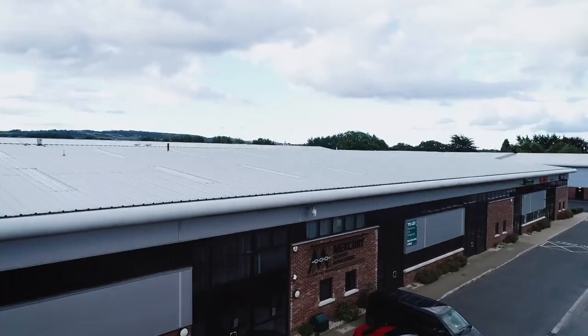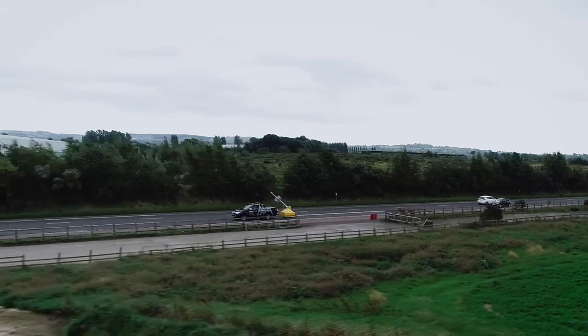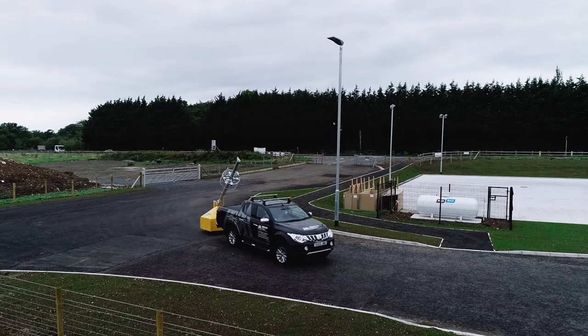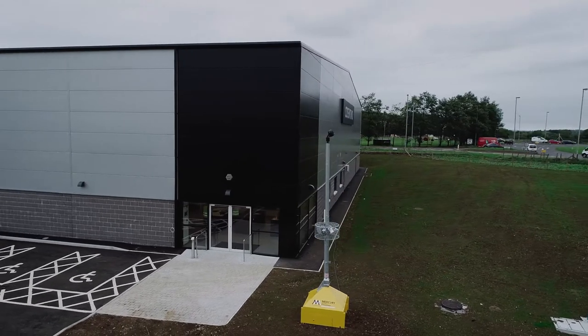The Mercury Security & Facilities CCTV Tower is a solution for both short-term and long-term security requirements, as it is fully mobile and allows for quick and easy deployment. The tower can, for example, provide a detailed view of those entering and leaving a specific site.